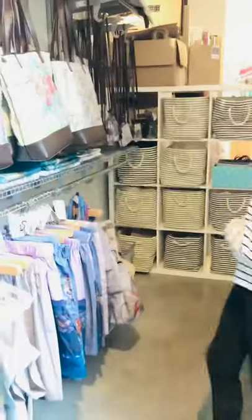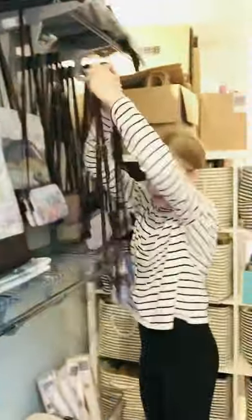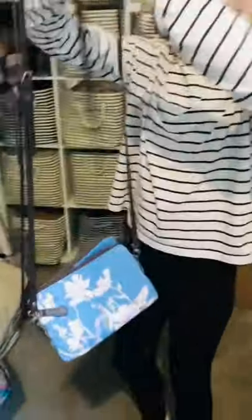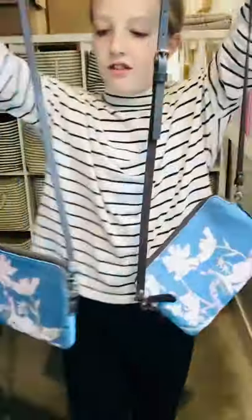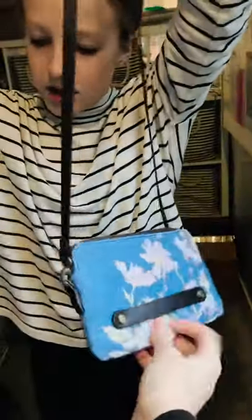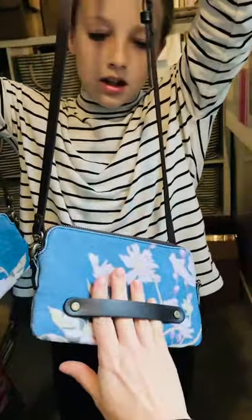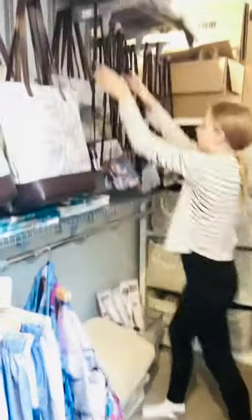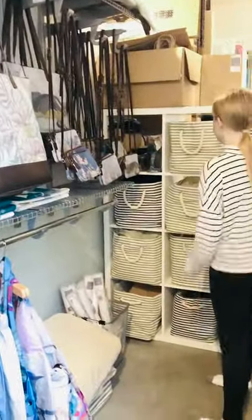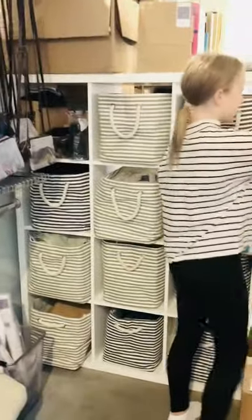We have some purses with removable straps, and on the back you can stick your hand in if you just want to wear it as a clutch. They're super cute and also have a zipper on the inside. They do have removable straps as well.